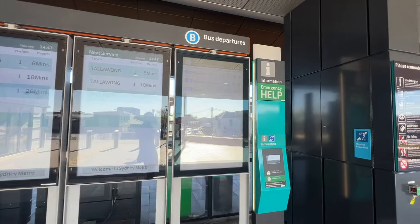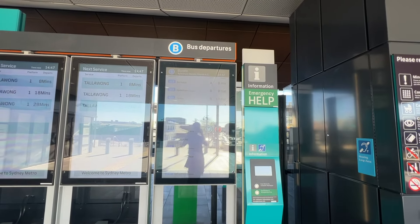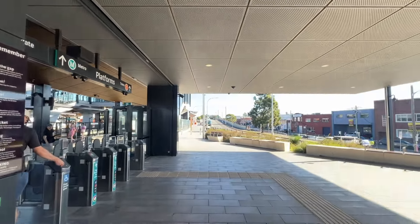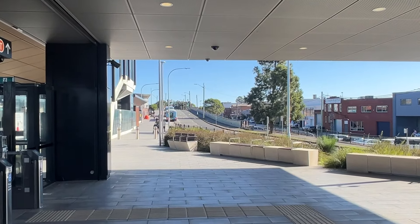There's also a seventh PID which is for bus services, as there is a bus interchange just further down there on Railway Parade.